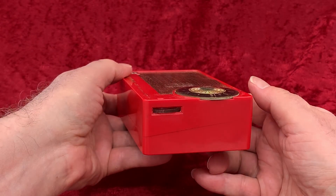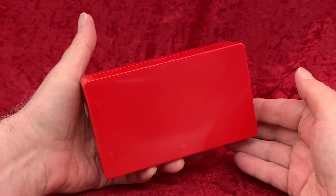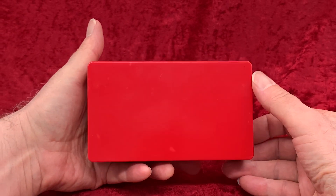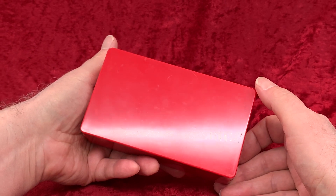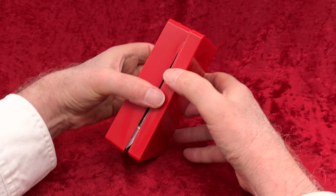Like the Regency TR-1 and most of the rest of the first American transistor radios, this one has no vents on the back. I don't know why they didn't think they needed them, or why they soon thereafter decided they did need them on later models.